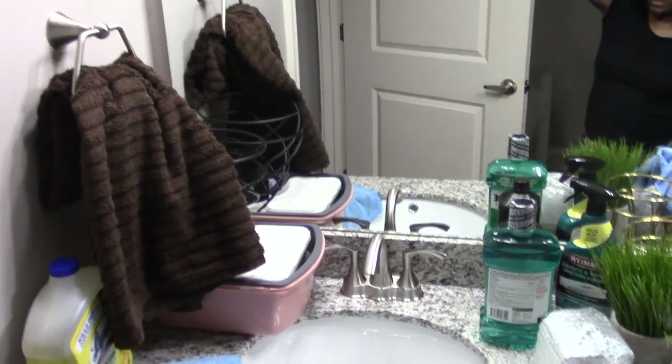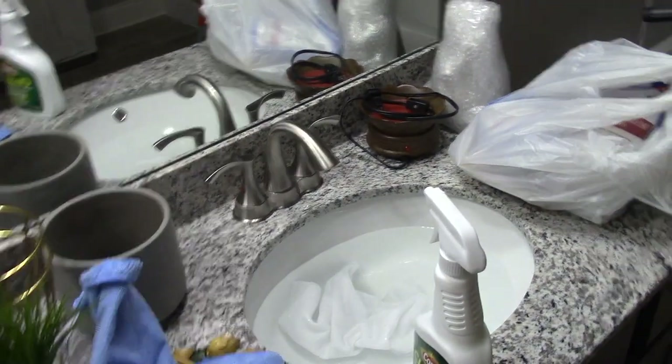The bathroom is still a hot mess — sort of, kind of. It's not as bad as it was. I've got to let the water out from when I was disinfecting everything and then went back and rinsed everything out.